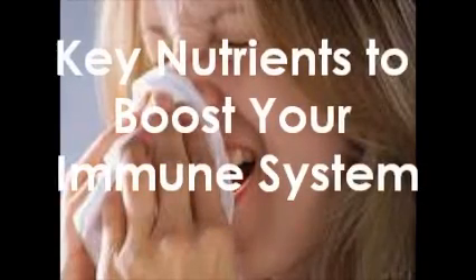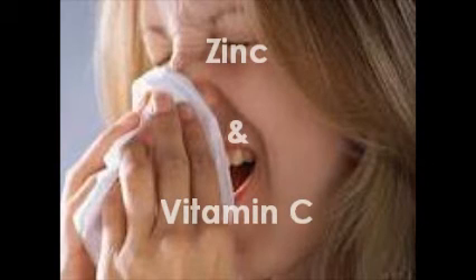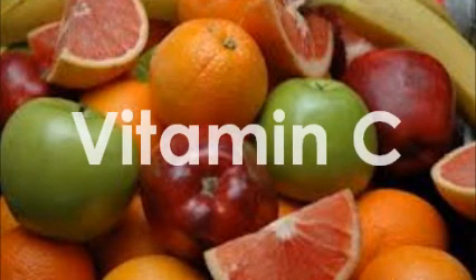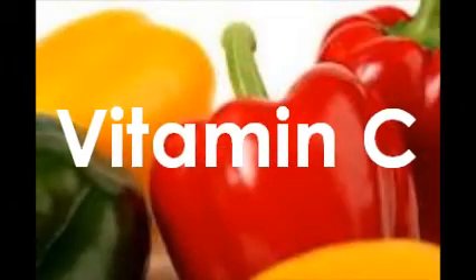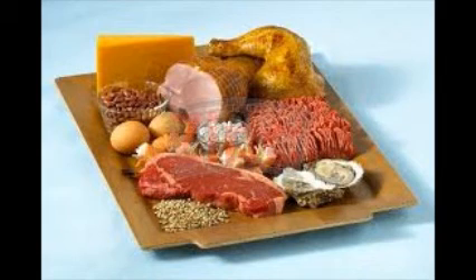You might want to grab a pen for this bit. This is about the key immunity-boosting nutrients. First, let's look at zinc and vitamin C. People with low intakes of vitamin C have been shown to suffer from more colds and for their colds to last longer. Your body can't store vitamin C, so try to eat some vitamin C rich foods every day. Citrus fruits, black currants, peppers, leafy green veg, and potatoes are all important sources of vitamin C. Zinc is found in whole grain cereals, shellfish, and also lean red meats.